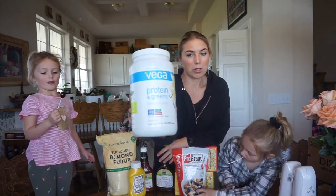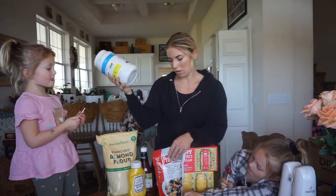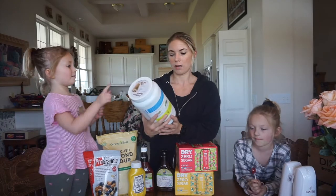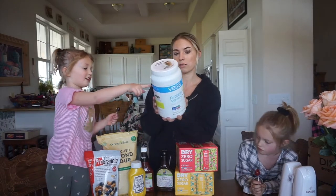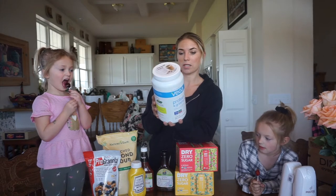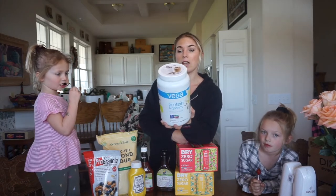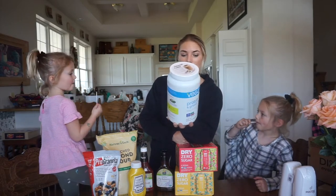This is one of my favorites — Vega protein with greens. My girls love the Vega protein mix also. 20 grams of protein and only 5 grams net carbs, and 110 calories in a scoop. There's tons of vitamins and minerals. And it's vegan.